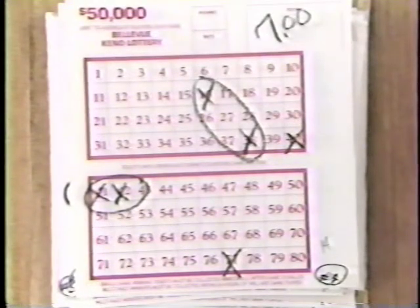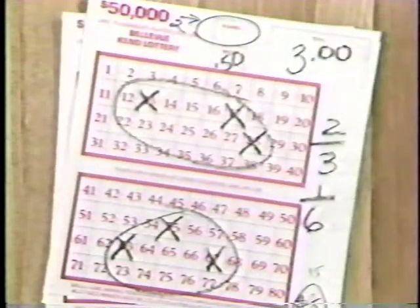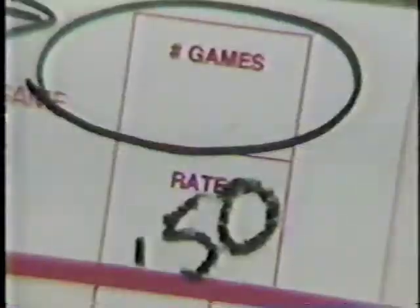This player has forgotten to indicate how many ways and at what amount he wants to play. This player neglected to write down the number of games he wanted to play. Be sure you write in the number of games in the box labeled Games.